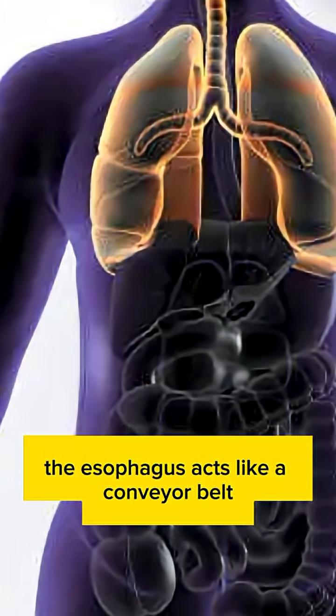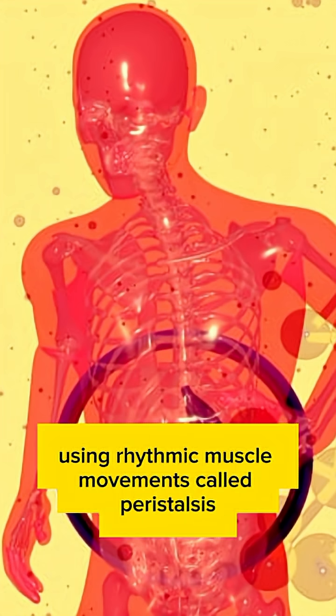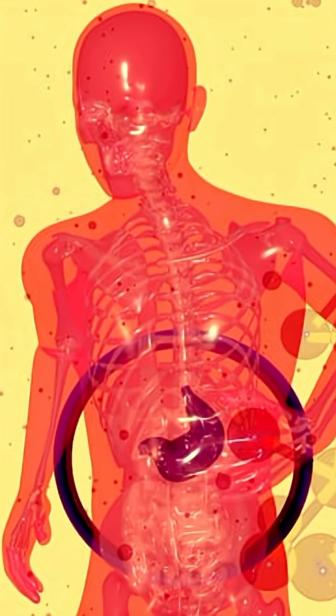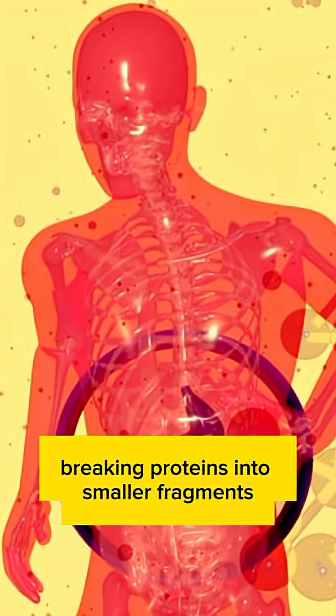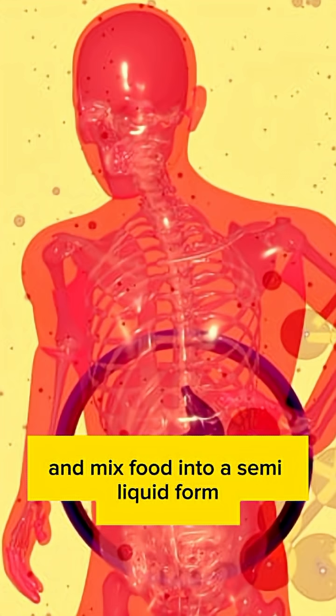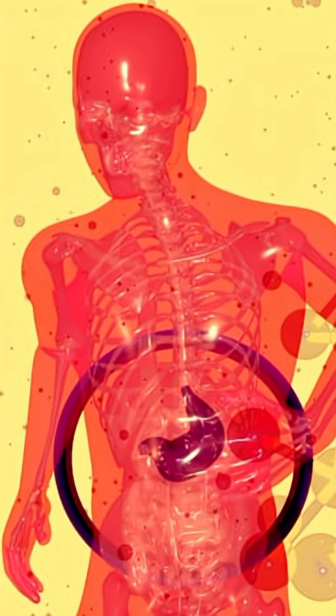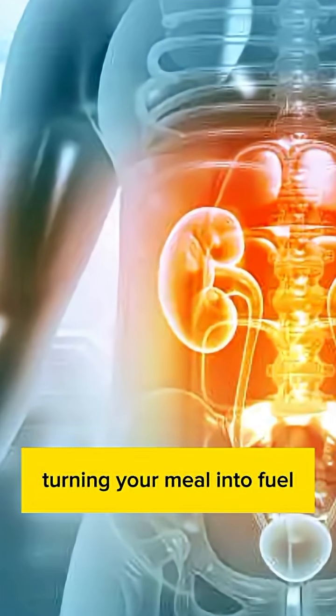Once you swallow, the esophagus acts like a conveyor belt, pushing food down using rhythmic muscle movements called peristalsis, all the way to your stomach. Inside the stomach, powerful acids and enzymes go to work, breaking proteins into smaller fragments. The stomach muscles churn and mix food into a semi-liquid form called chyme. This is where the magic of transformation begins, turning your meal into fuel.